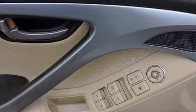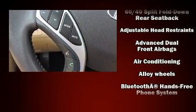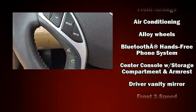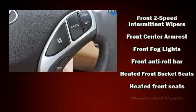Hyundai also prioritized safety and security by including head curtain airbags, traction control, brake assist, a panic alarm, and four-wheel disc brakes with ABS.